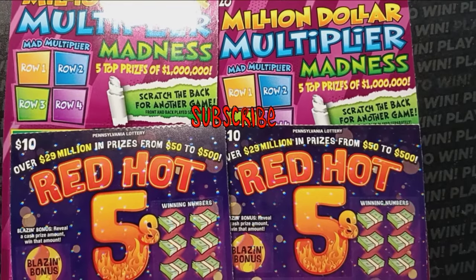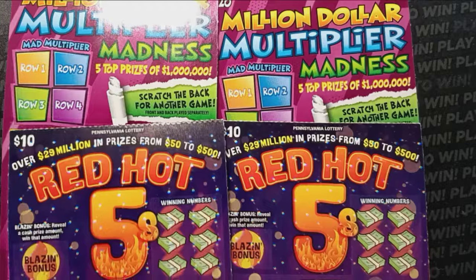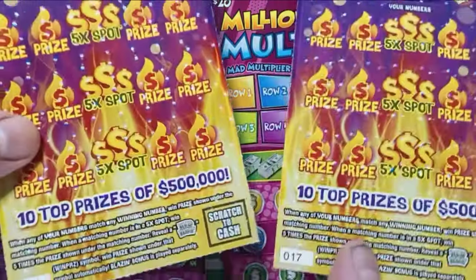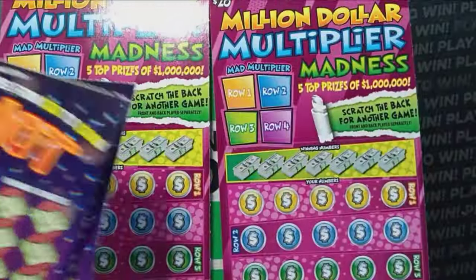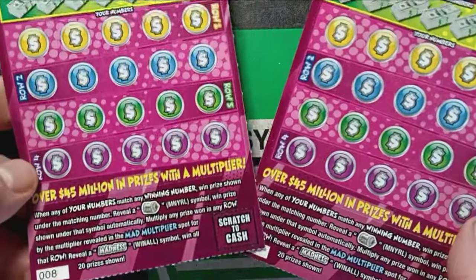Hello YouTube! We are back with some more Pennsylvania lottery tickets. Today we have two of these Red Hot Fives — tickets 17 and 18 — and two of the $20 Million Multiplier Madness. Hopefully it's a madness session. We have tickets eight and nine.